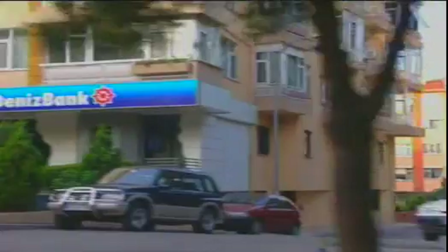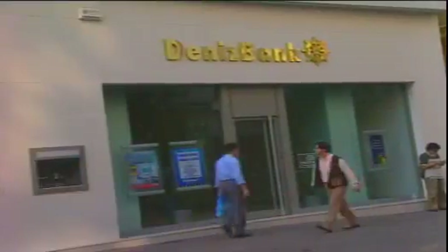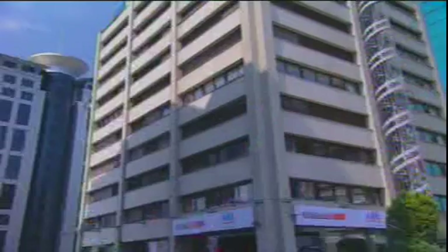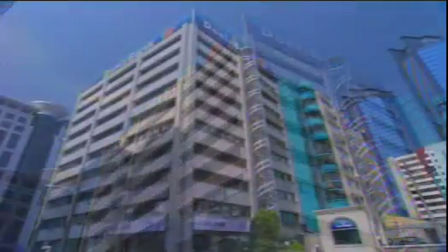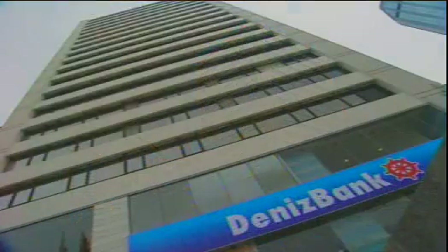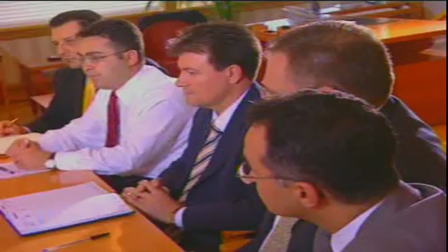Denizbank — Zorlu Holding acquired Denizbank from the privatization board of Turkey in 1997 and commenced operations in September of that year. Today it has 163 branches throughout the country with 3,295 employees. The bank offers the full range of services to its customers and has achieved a respected position within the banking sector, with a strong capital base and emphasis on sound technical infrastructure. From the first days of its founding, Denizbank laid out its vision, mission, and work strategy within the framework of its master plan.